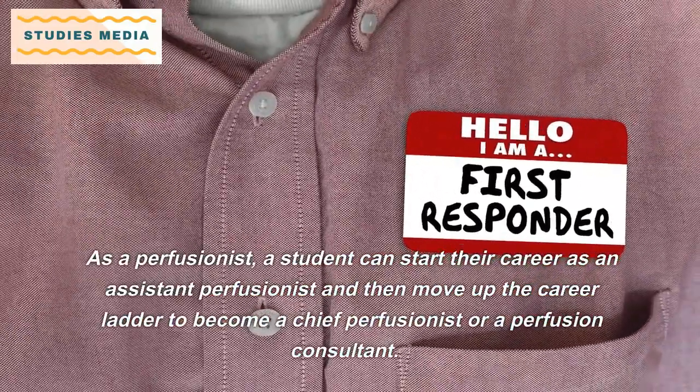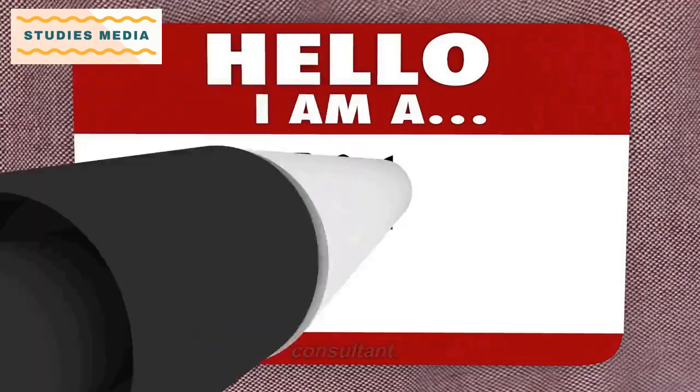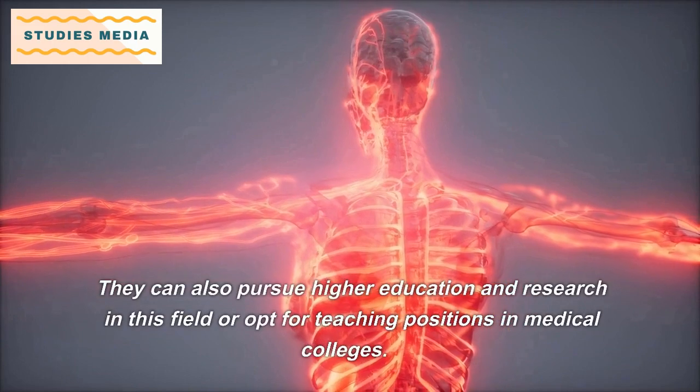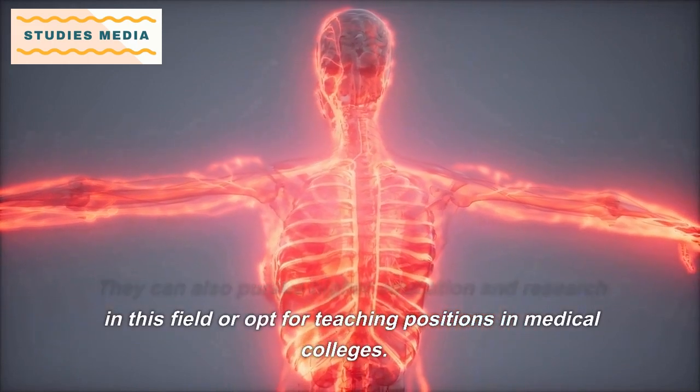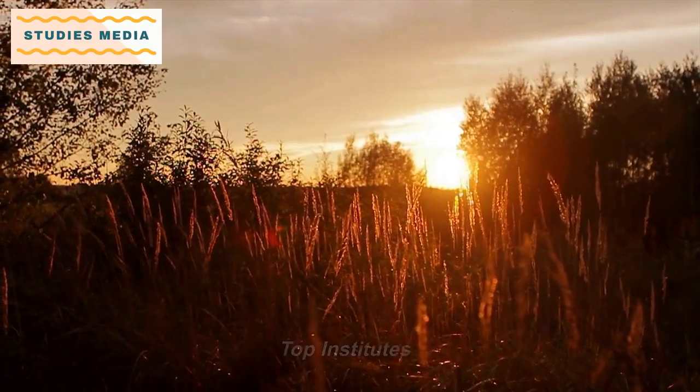As a perfusionist, a student can start their career as an assistant perfusionist and then move up the career ladder to become a chief perfusionist or a perfusion consultant. They can also pursue higher education and research in this field or opt for teaching positions in medical colleges.